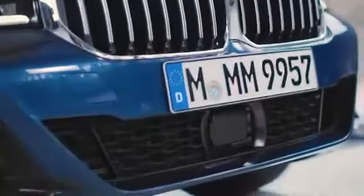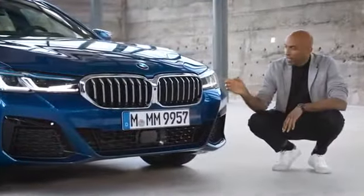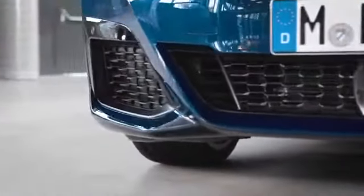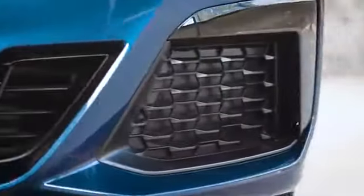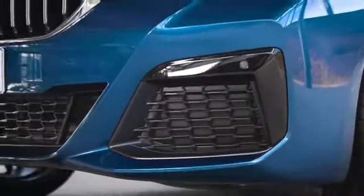The front bumper is more geometric and shows more body color. Due to the improved performance of the headlights, the fog lights were eliminated. This gives more room for significantly larger air intakes for the M Sport package, and a new mesh structure allows for better airflow and less light reflection, making them seem even darker.